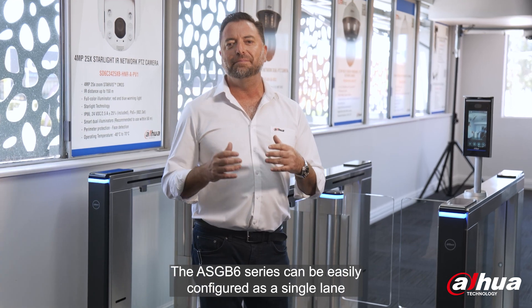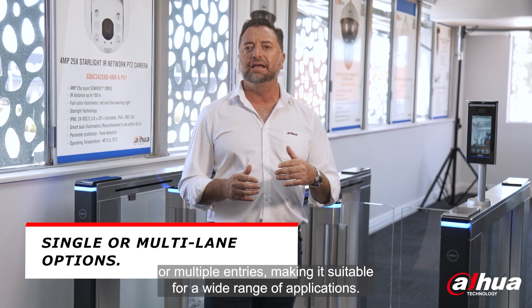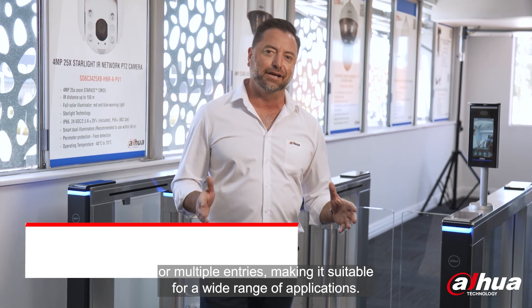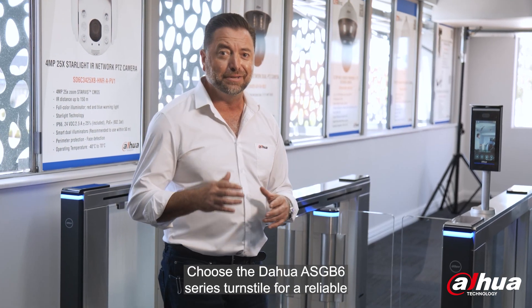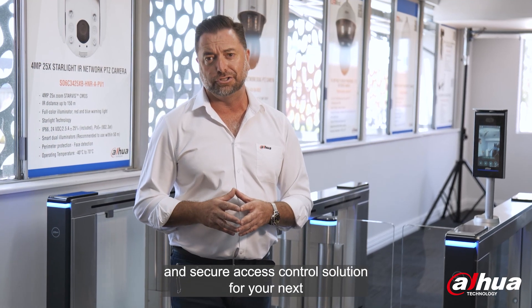The ASG B6 series can be easily configured as a single lane or multiple entry, making it suitable for a wide range of applications. Choose the Dara ASG B6 series turnstile for a reliable and secure access control solution for your next building project.